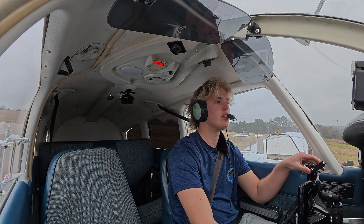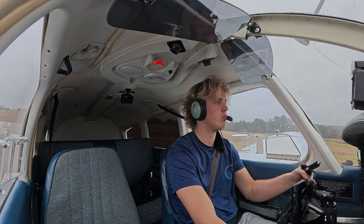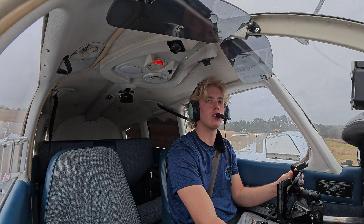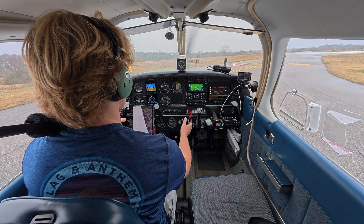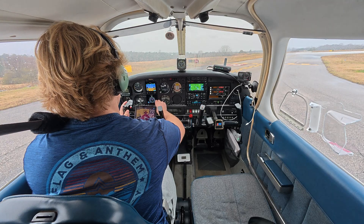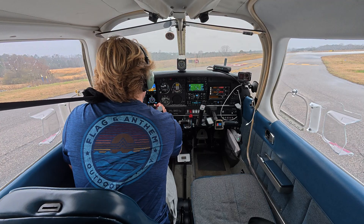Auburn Tower, Warrior 32876, number one at Charlie, ready for takeoff. Tower: hold short at runway 36, get your release. Warrior 32876, after departure fly heading 010, runway 36, cleared for takeoff. Readback: after departure 010, cleared for takeoff, 876.